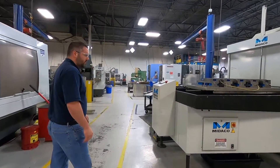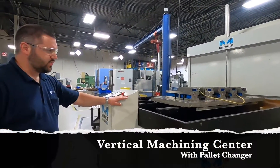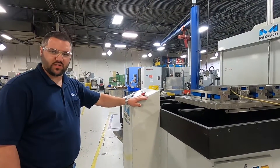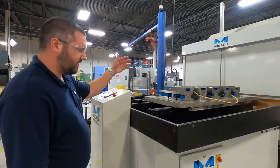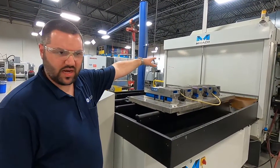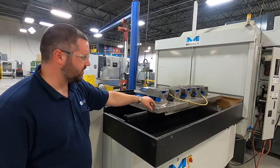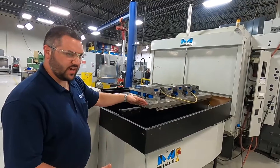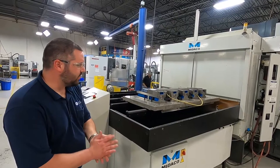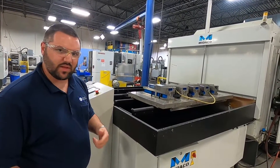Here we have our PM7 50-taper equipped with a Midaco pallet changer. This machine has an X travel of 84 inches, 32 inches in Y, and 30 in Z. The pallet gives us the capability of manufacturing parts inside the machine while this pallet out here is being staged for production — parts can be changed in and out without sacrificing cycle time. It's a huge benefit for the customer because we're able to deliver parts on time and meet the customer's pricing.